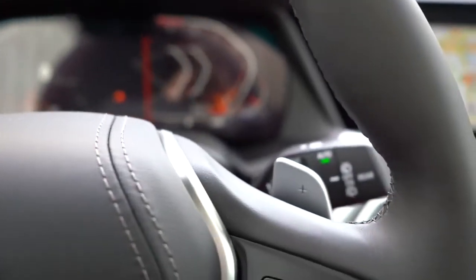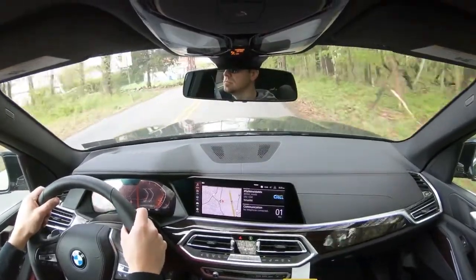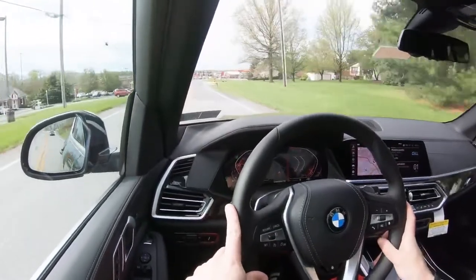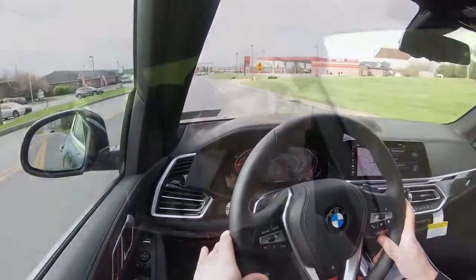The paddle shifters are insanely lightning quick, which is always nice to see in an SUV. Most SUVs with paddle shifters don't react quickly, but BMW is well known for amazing paddle shifter reaction times. Every single time I've tested a BMW — whether an M car or an xDrive40i X5 like we have here — the paddle shifters are lightning quick.